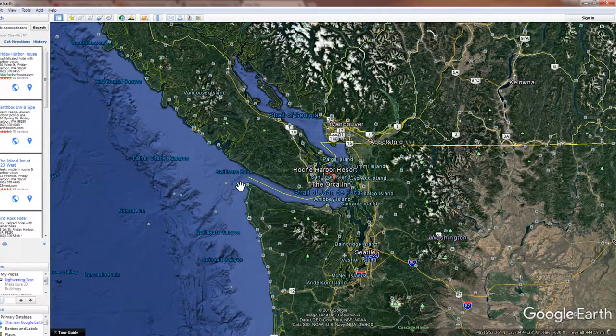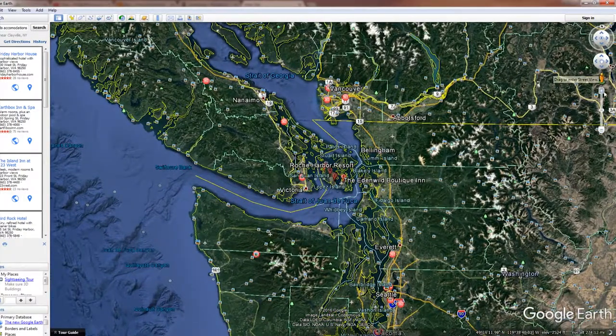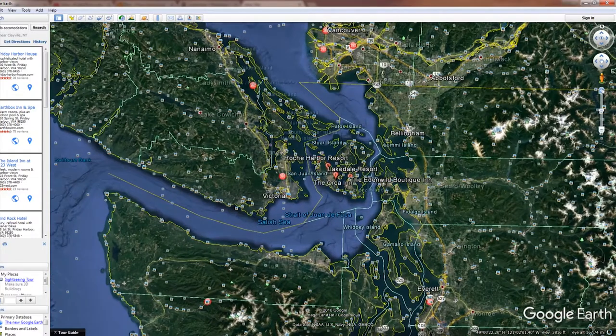Here we see what's called the Strait of San Juan de Fuca, and it goes into this little group of islands, so we're going to narrow in on that. And that Strait is important because that is where the orcas swim in and out to go to the ocean.